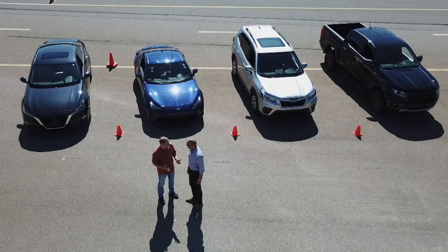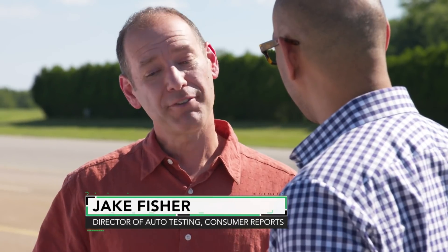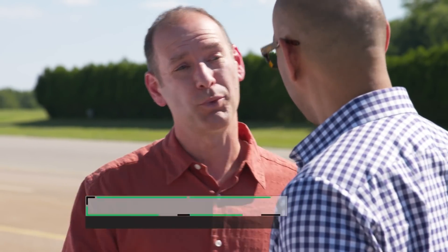Each one of these cars behind you has a different superpower — each one has a different drivetrain. A drivetrain is how you get the power from the engine to the wheels. What are the differences between these superpowers?